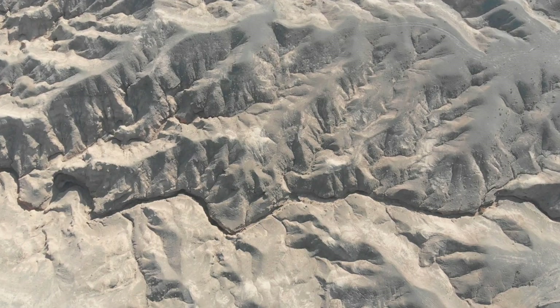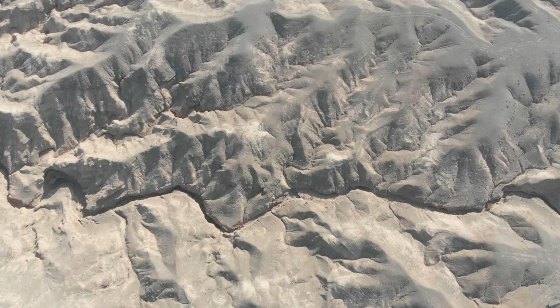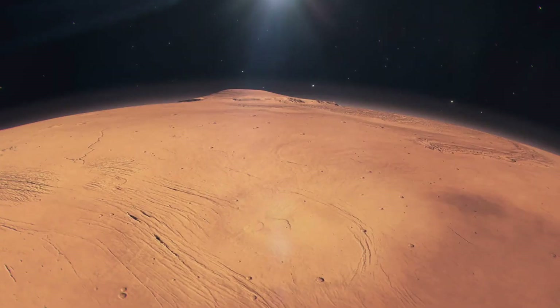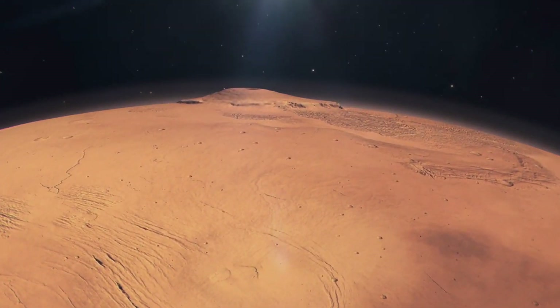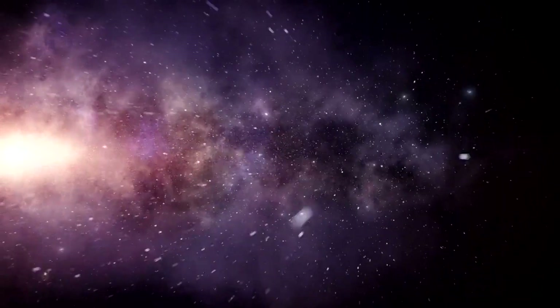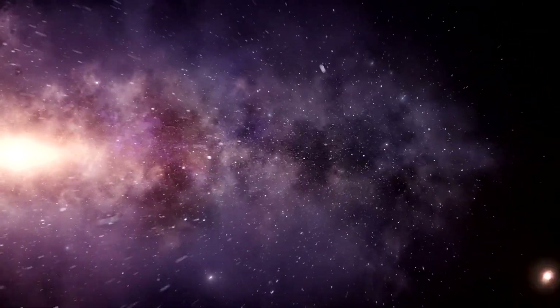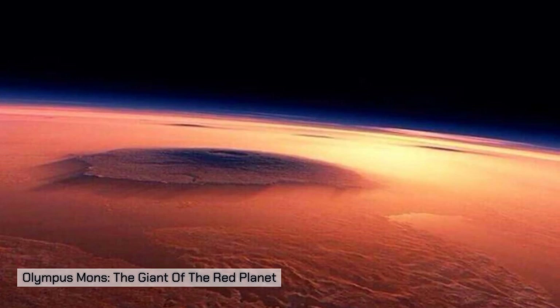Mars, our neighboring planet, is home to some of the most astonishing geographical features in our solar system. Among these features, Olympus Mons stands out as the tallest mountain, not just on Mars, but in the entire solar system. Let's boldly go where few have gone before. Olympus Mons — the giant of the red planet.